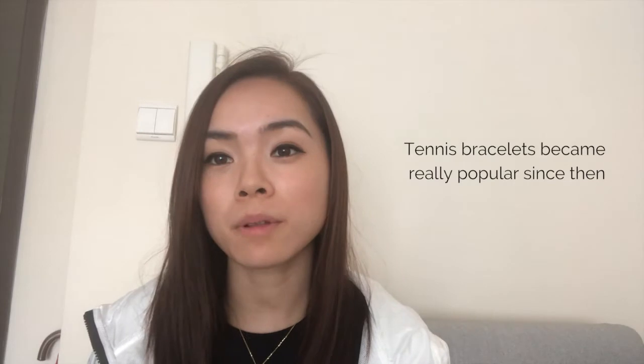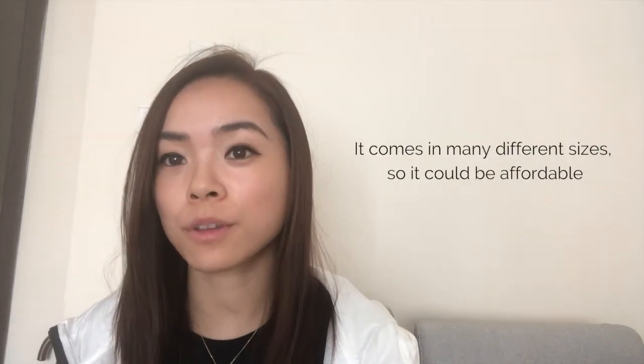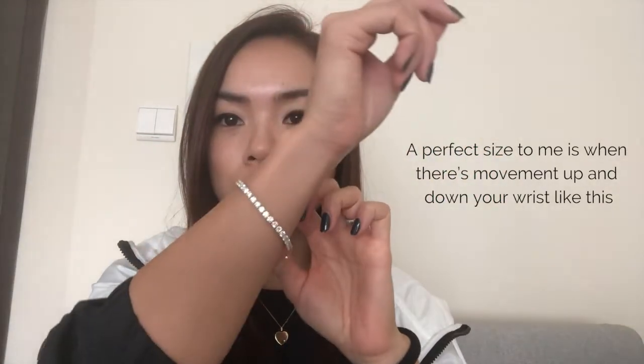Tennis bracelets became really popular since then. They come in many different sizes, so they can be affordable. A perfect size to me is when you can move it up or down on your wrist like this.